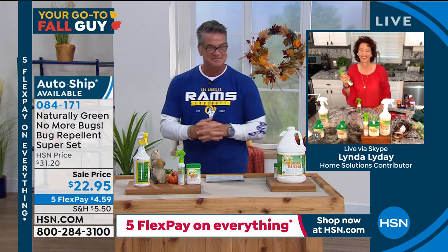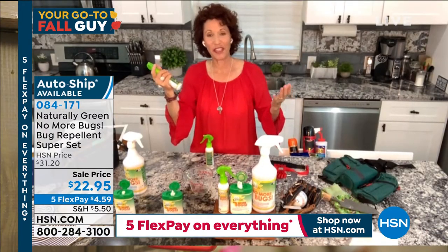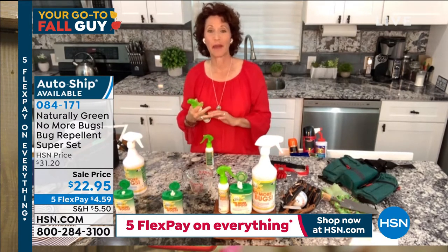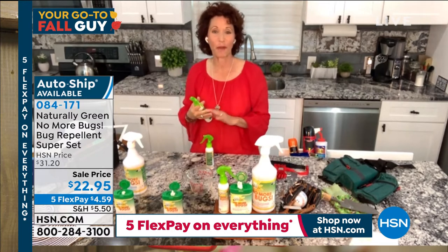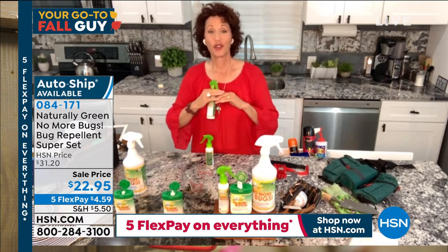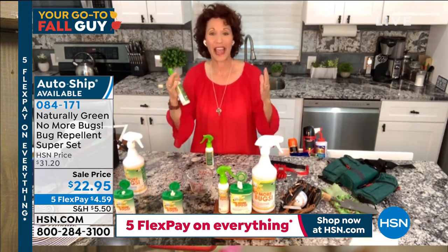Welcome to our show. This is a product that is DEET-free, chemical-free, USDA bio-based certified — meaning the United States Department of Agriculture says this is plant-based and you can use it on yourself, your pets, inside your home, on your plants, everywhere.